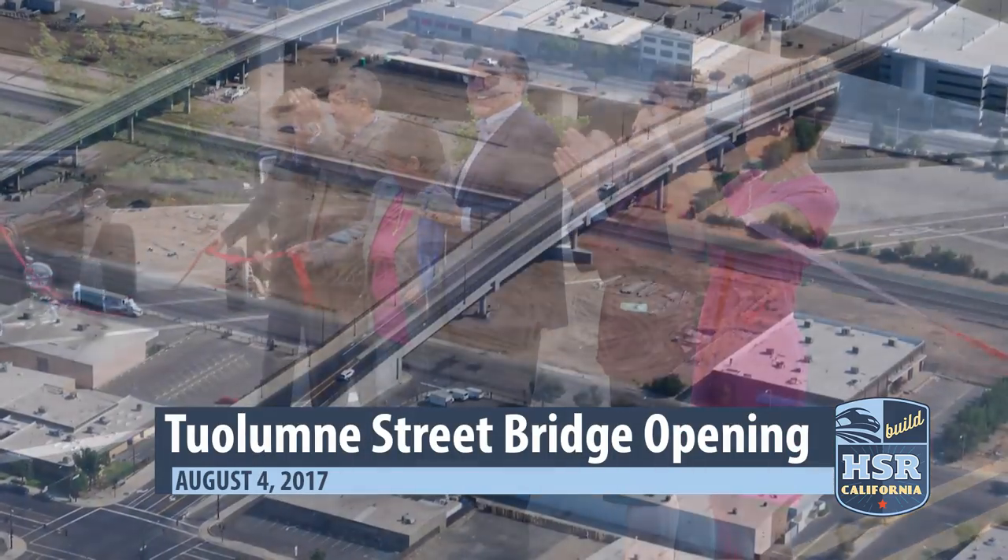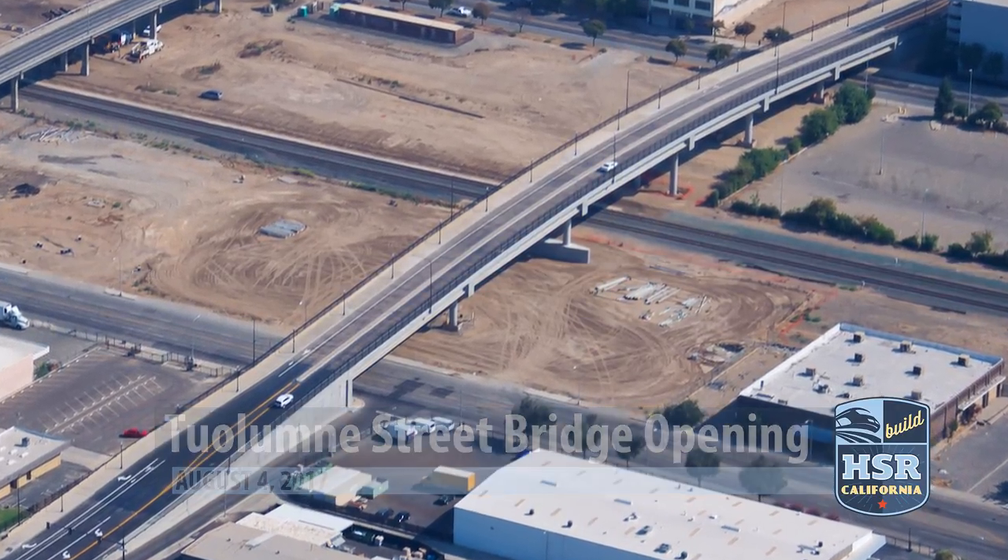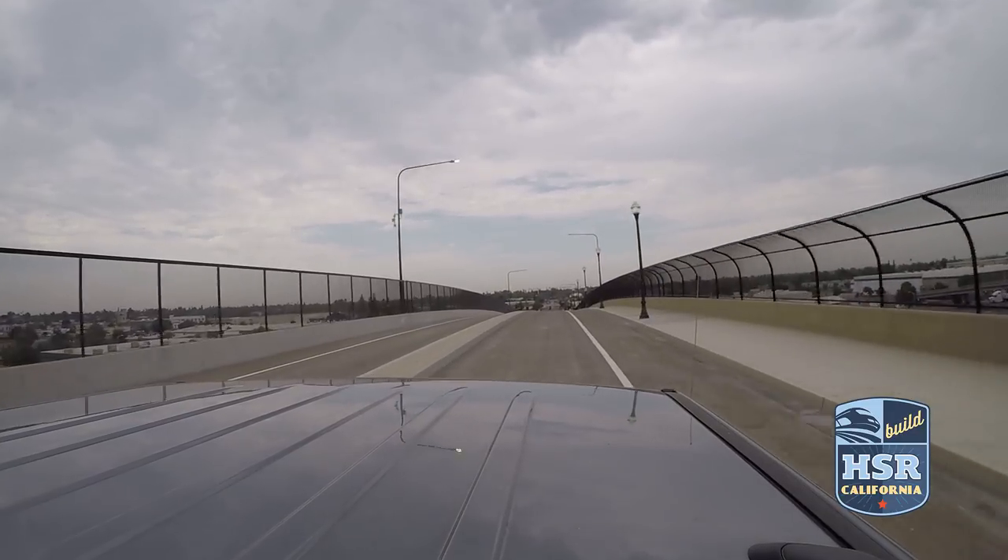A ribbon-cutting was held at the Tuolumne Street Bridge in early August, and it's now open to drivers. You're in the history books — you have been from the beginning, and Fresno is the prominent player in the development of high-speed rail in the state of California.